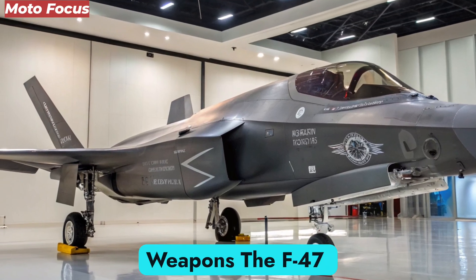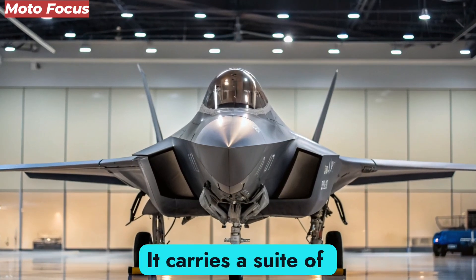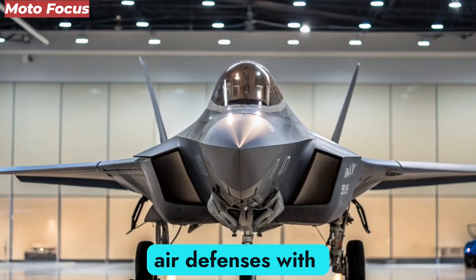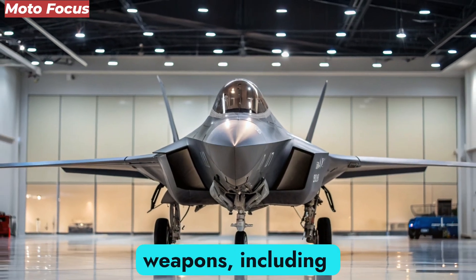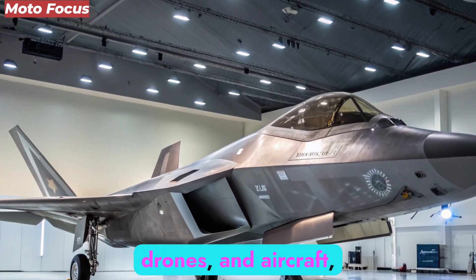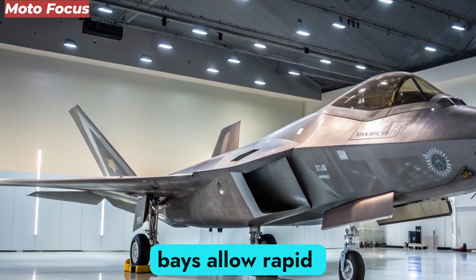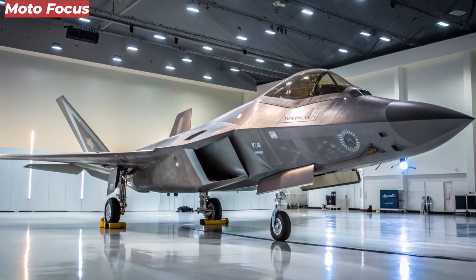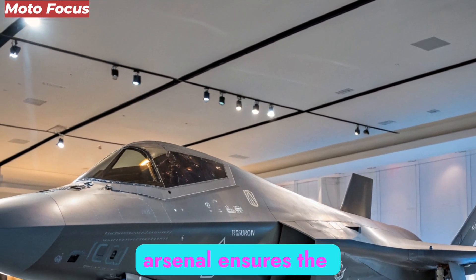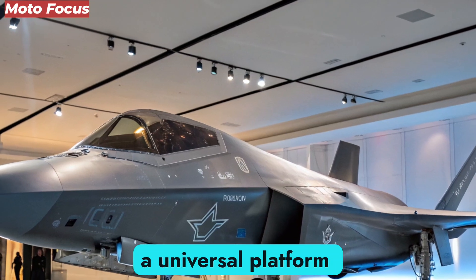The F-47 NGAD's weapon systems represent another generational leap. It carries a suite of hypersonic missiles capable of engaging targets at previously unthinkable ranges, penetrating advanced air defenses with ease. Directed energy weapons, including laser systems, provide defensive capability against incoming missiles, drones, and aircraft. Its modular weapons bays allow rapid reconfiguration for air superiority, ground strike, or electronic attack, making the F-47 a universal platform for air dominance.